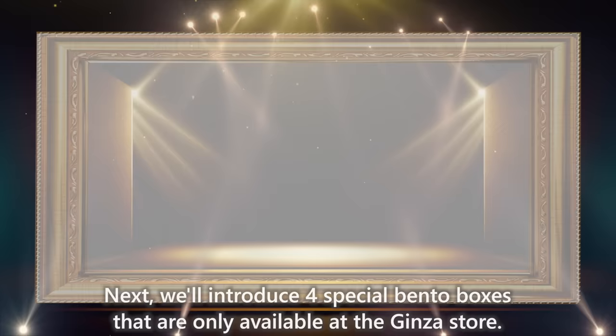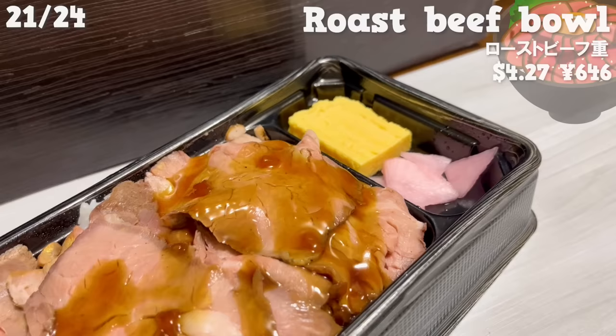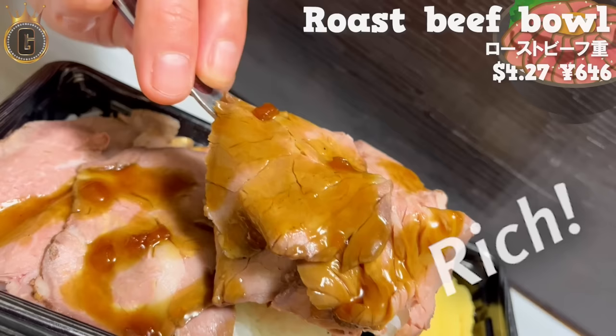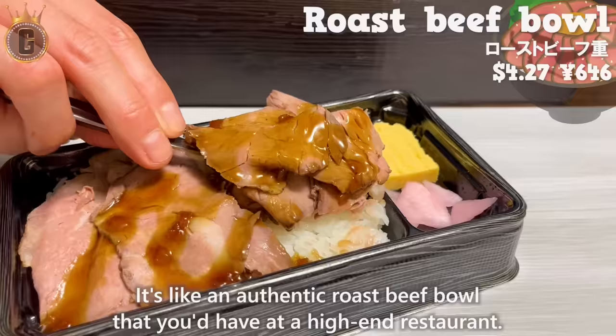Next, we'll introduce four special bento boxes only available at the Ginza store. Let's start with the roast beef bowl. It's made from a rare cut of meat, which is only about 5 pounds per cow, and it comes with tamagoyaki. The roast beef is tender and moist with a rich flavor. The onion sauce has a sweet taste, making it a perfect match with the rice — it's like an authentic roast beef bowl from a high-end restaurant.